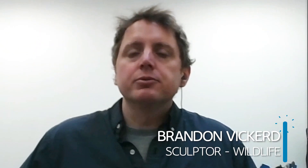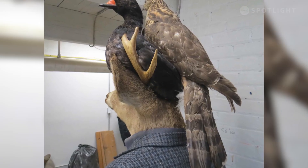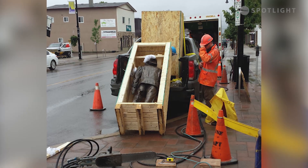The sculptures were made through a process that involved creating a model from taxidermy and actual human clothing, at which point a rubber mold was made over the entire sculpture. They were then cast in bronze in various sections, welded together, and finally finished, patinated, and installed.